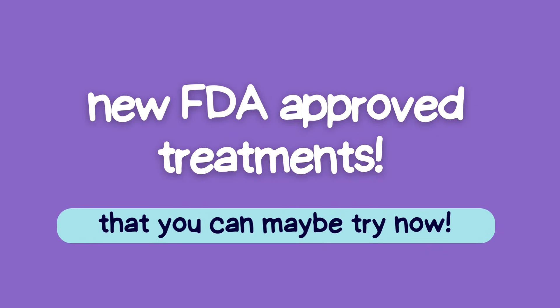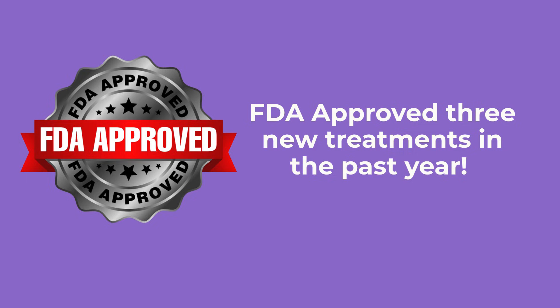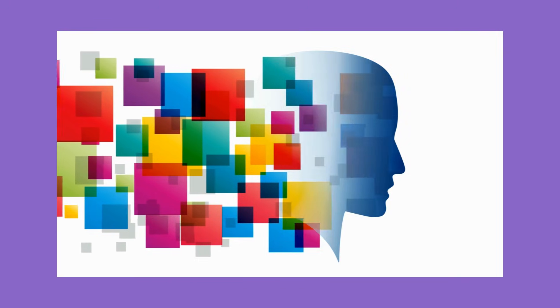The past few videos I've done have been about new upcoming treatments and clinical trials. This is even better. I'm going to tell you about three brand new FDA-approved treatments that you may be able to take advantage of right now. When my mom was going through her Parkinson's journey, we were always hoping for better options — new treatments that could help her have more good hours in her day, fewer side effects, and just a better quality of life overall. The FDA has approved three brand new treatments in just the past year that are giving families like ours real hope. I want to break them down for you in simple terms so you can talk to your doctor about whether they might be right for you or your loved one. These are not just minor tweaks to existing treatments — they represent real innovation in how we manage this challenging disease.